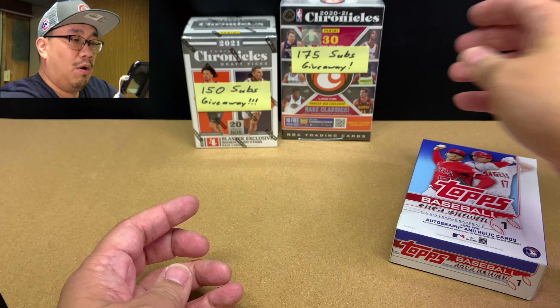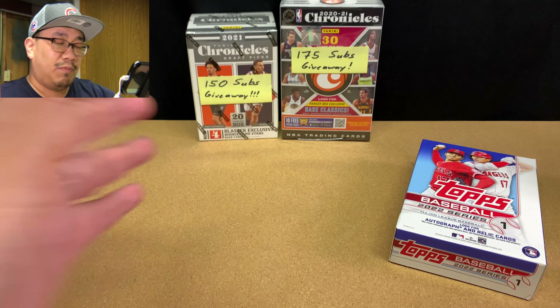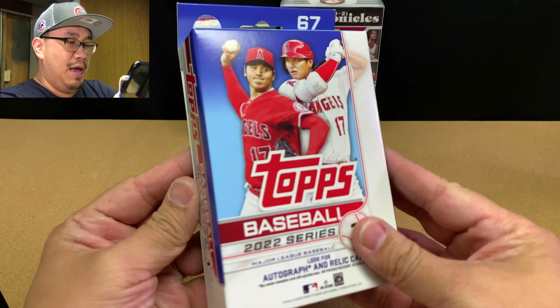To enter into those giveaways, all you have to do is be a public subscriber to my channel. It's that easy. So let's get into this hanger box here.